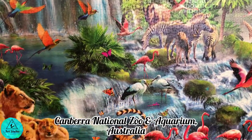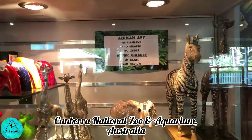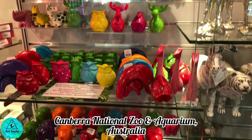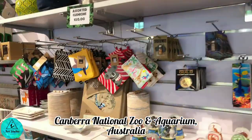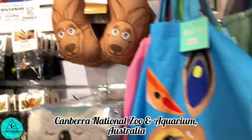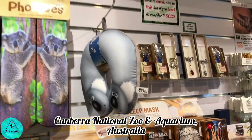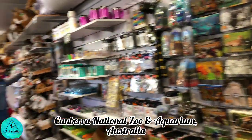The zoo tour is still not over! Want to take home beautiful memories? There is a gift shop near the exit with numerous souvenirs like home decor, keychains, purses, coffee mugs with animals printed on them, different types of socks, and animal soft toys. Buy your favorite one as your travel memory.